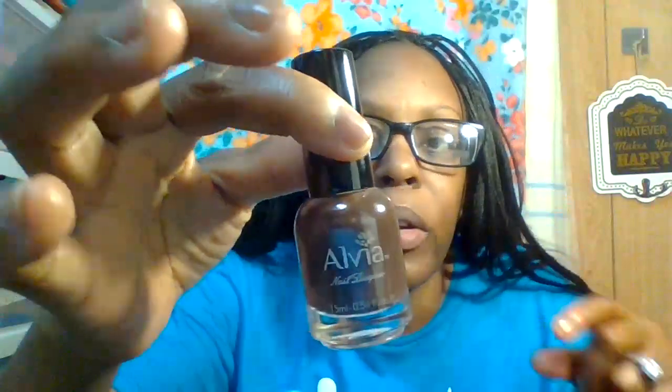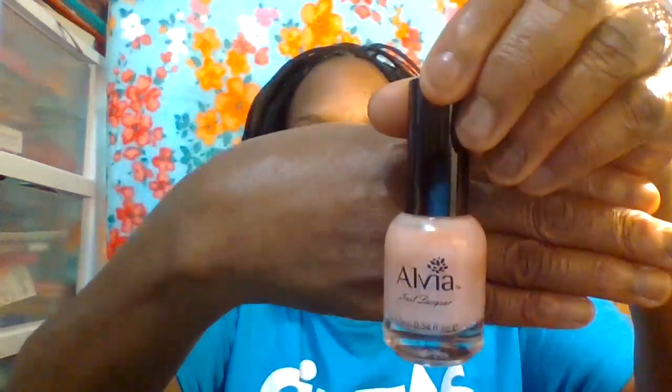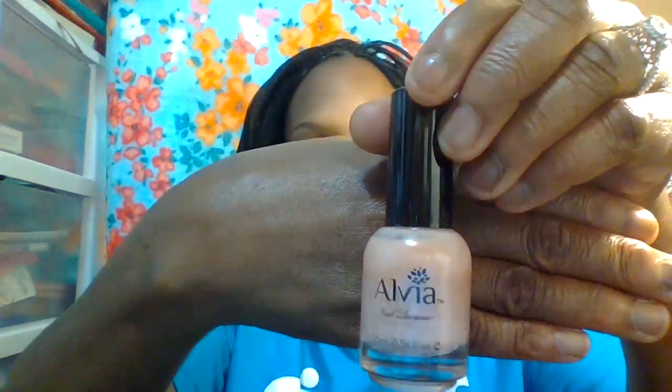I also got some nail polishes — they were buy one get one free! I got this color which is great for fall, winter, or even now, and this nudish-pinkish color. Both very pretty.